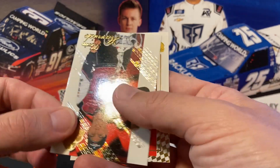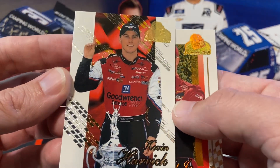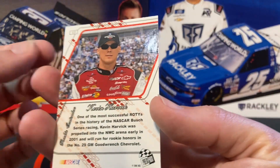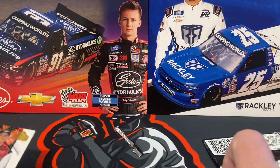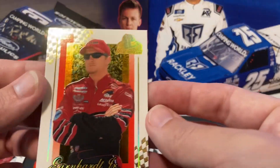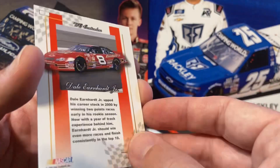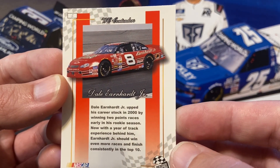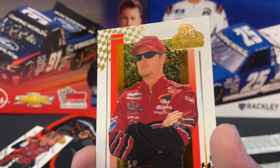And then we have Farvik — that one's pretty cool. And then the last card is Dale Jr., but I'm thinking this is a parallel. So that's Contenders.